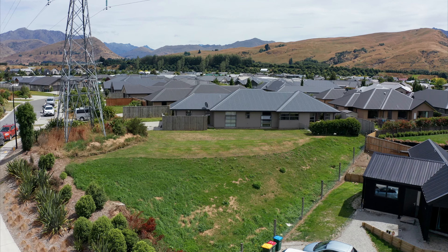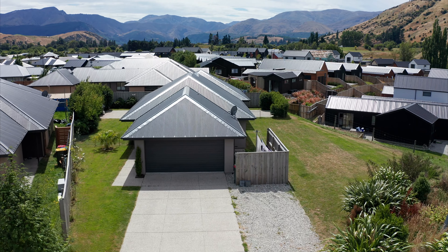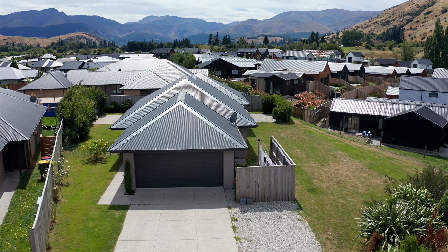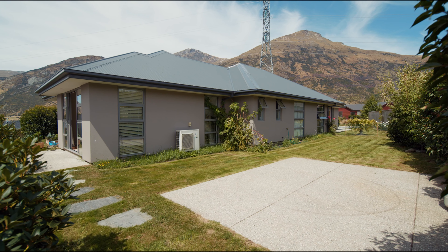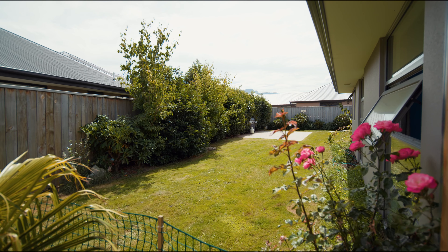Placed on a 1186 square metre section, there is no shortage of space to play outside of this property. It's neatly landscaped and fenced on three sides, so there's potential to fence in your four-legged friends in the future.